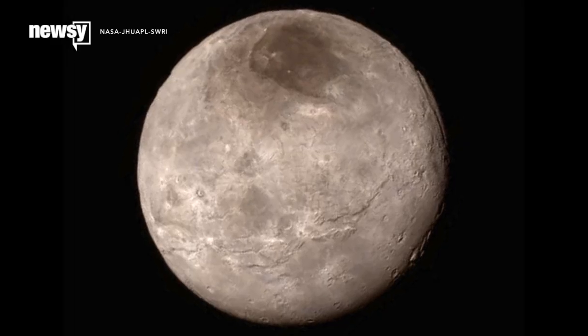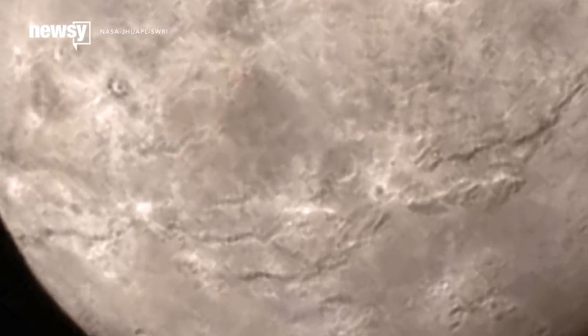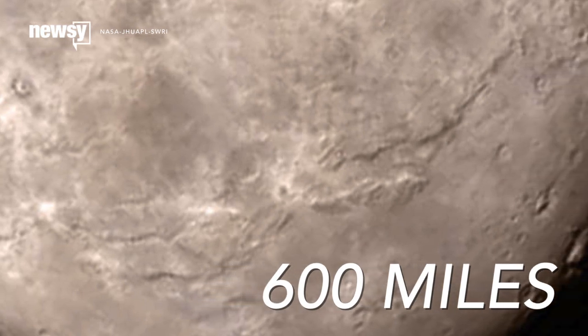We also learned a lot more about Pluto's biggest moon, Charon. An image revealed a huge stretch of cliffs and troughs that extends for about 600 miles. Scientists also believe Charon to be relatively young due to the lack of craters.